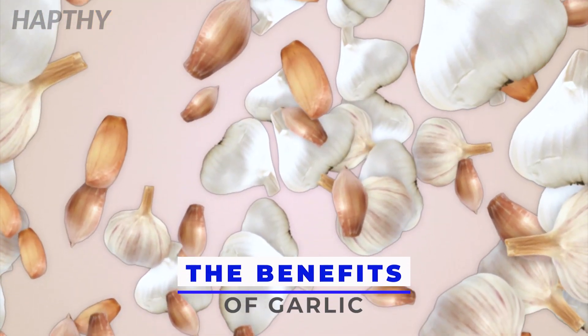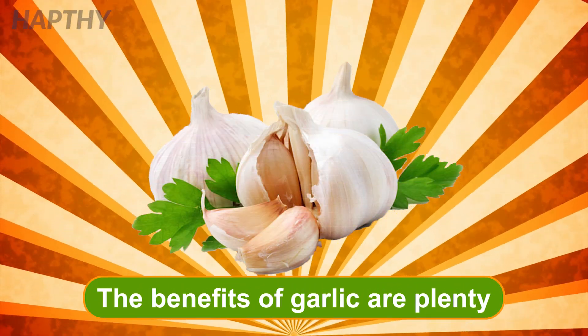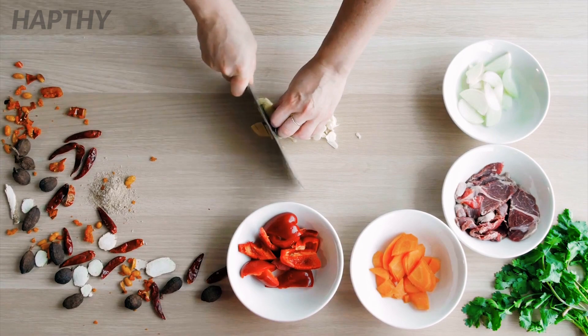The Benefits of Garlic. Do you know all the benefits of garlic? There are a lot of benefits that garlic contains, and adding it to your dinners for flavor isn't the only one. Let's dive into all the benefits that adding garlic to your diet can offer you.